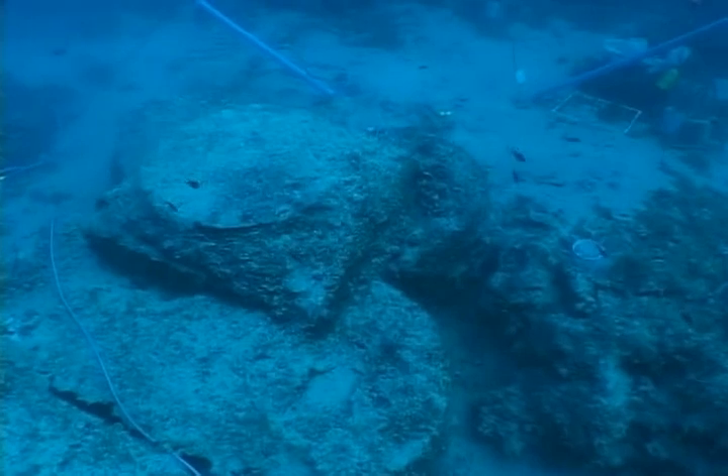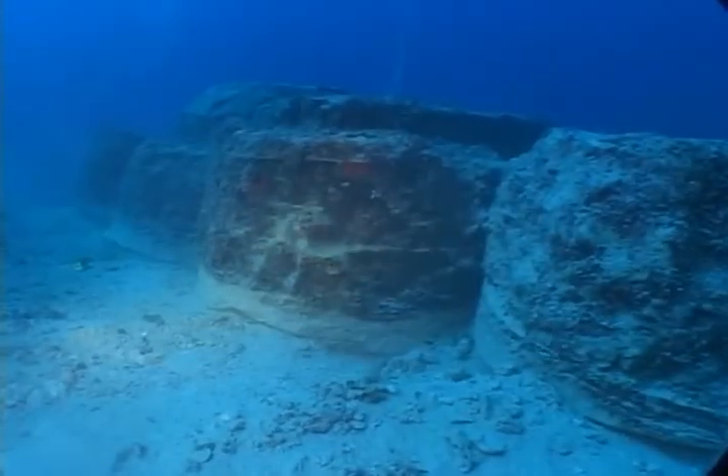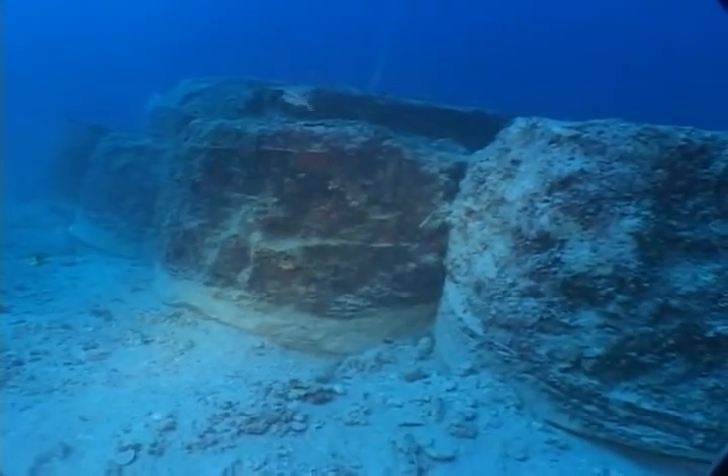Set one atop the other, these eight drums and capital would have comprised a single column almost 30 feet tall, likely destined for the facade of a temple or other monumental structure.